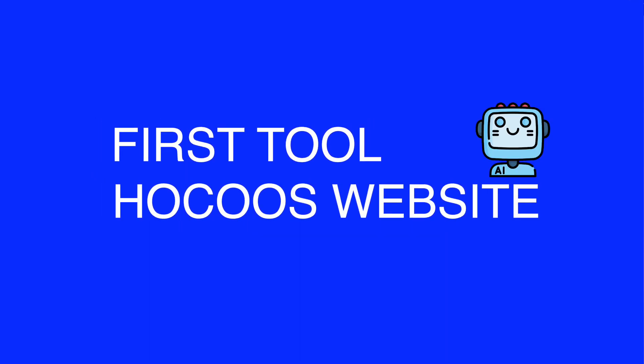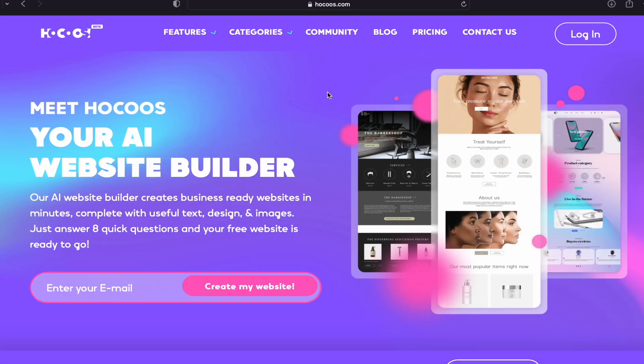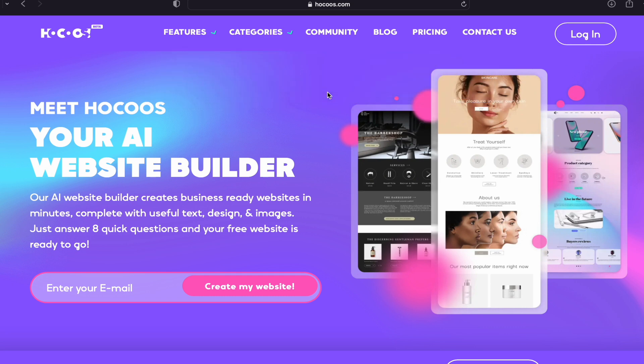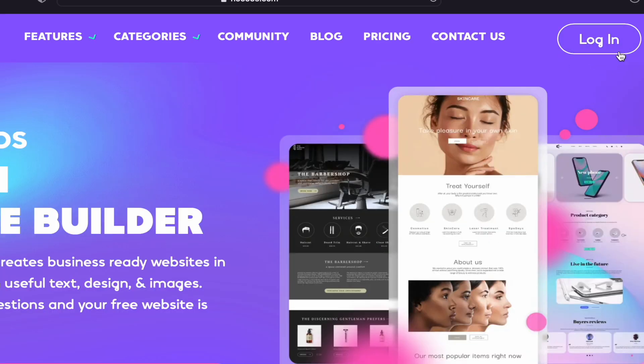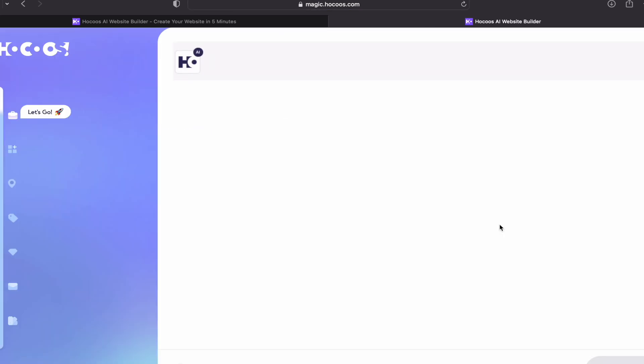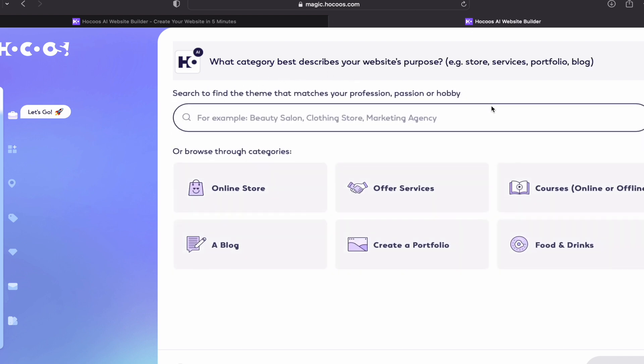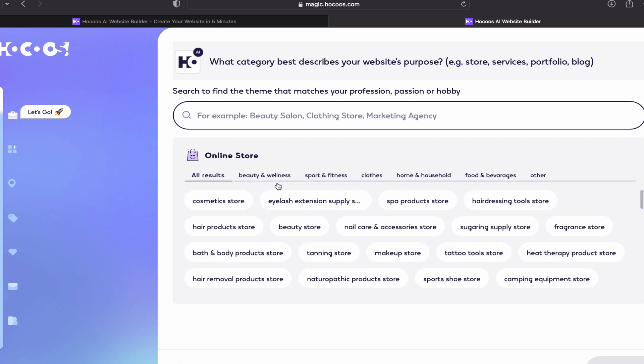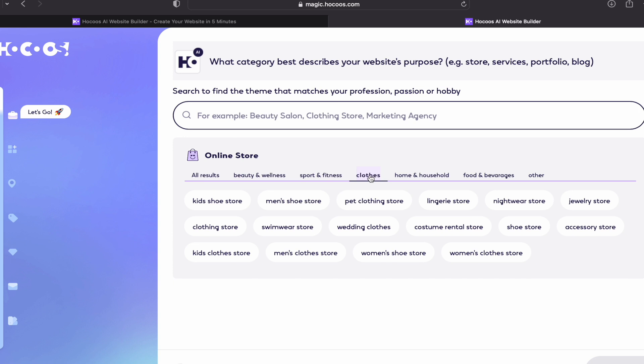The first website is called hokus.com. The link is provided in the description box below. Once you land on the page, click on the login button and create your free account using your Google email or other email ID. Once your free account is created, you will see this interface. It asks: what category best describes your website's purpose? I'll select online store, then select the category — I'll go with clothes for the purposes of this video.